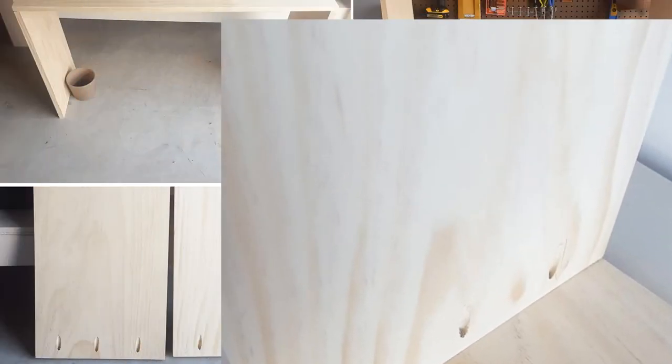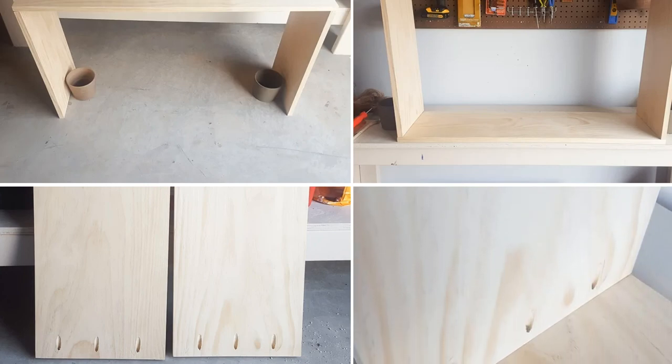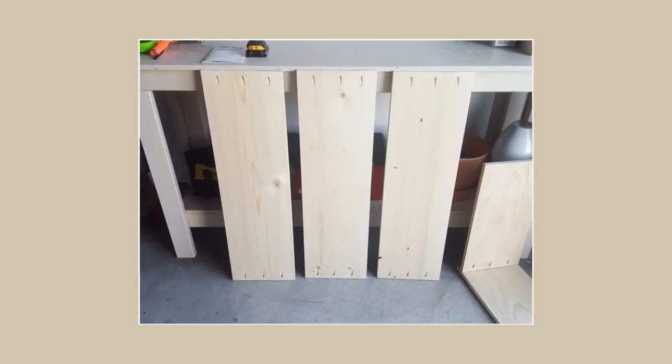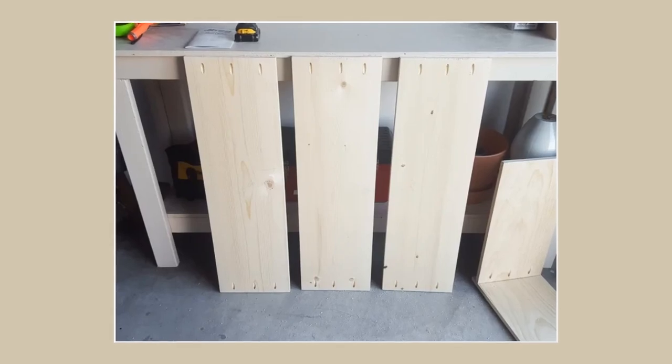Step 2: Attach sides to the top with a bit of acrobatics. Here's a challenge: try not to drop the side pieces while attaching them. Step 3: Drill pocket holes for shelves — a great opportunity to unleash your inner spy. Stealthily hide those holes on the bottom of each shelf.